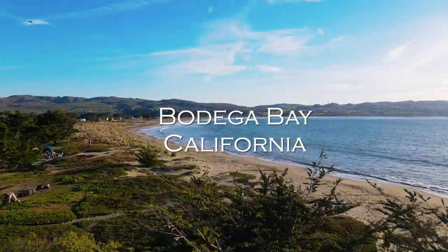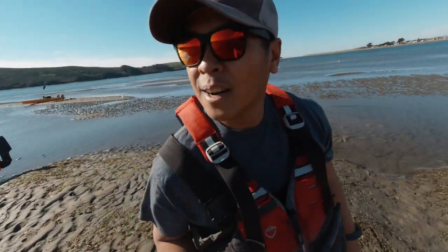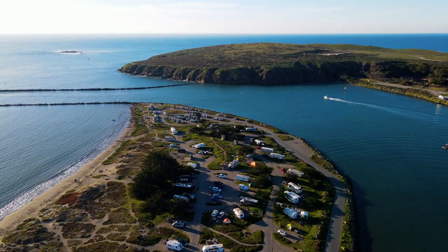Welcome to this week's episode of TLA. If this is your first time to my channel, welcome. This is me, TLA — kayak fisherman, blogger, and adventure nut. On this episode, I travel along the Sonoma Coast to beautiful Tomales and Bodega Bay.